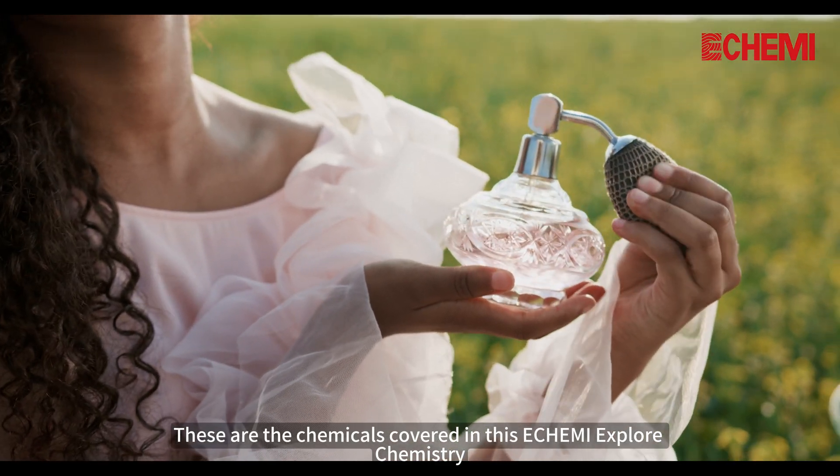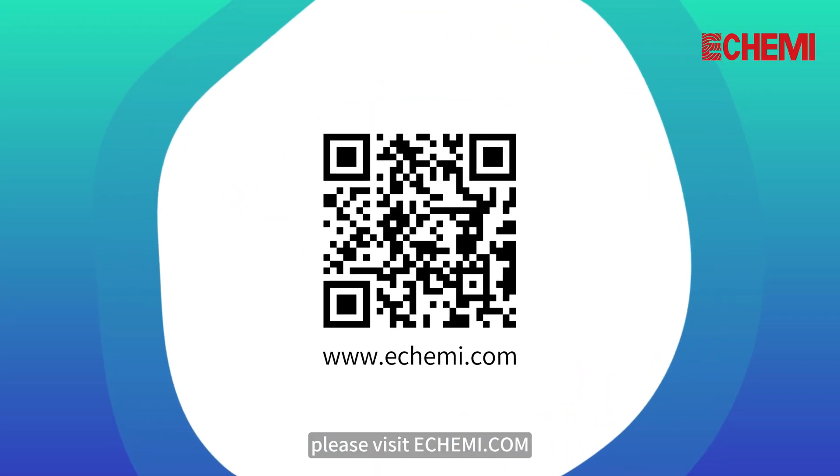These are the chemicals covered in Thysiae Chemie Explore Chemistry. To learn more, please visit eChemie.com.